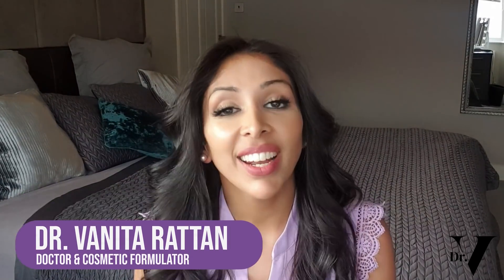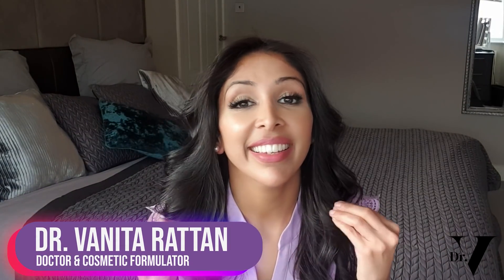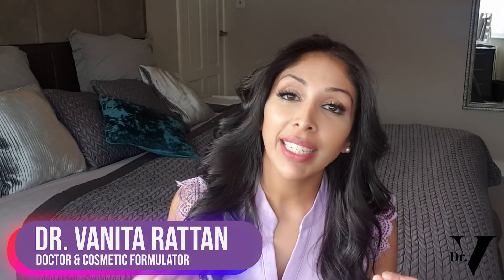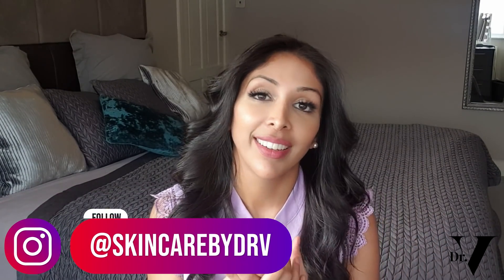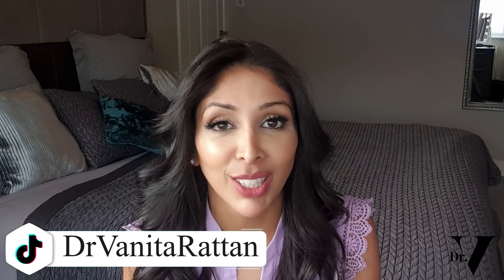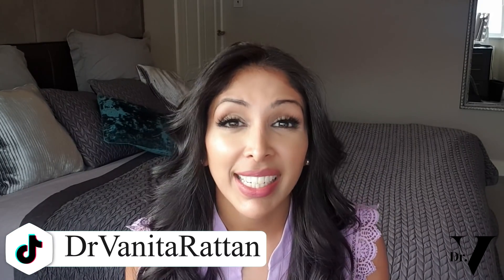Hello, I'm Dr. Benita Rattan and this channel is dedicated to skincare for skin of colour. I'm a doctor but I'm also a cosmetic formulator specifically for skin of colour. With skin of colour, we have to be more careful than Caucasian skin because our melanocytes are large — those are pigment-producing cells — and they tend to be triggered easily.